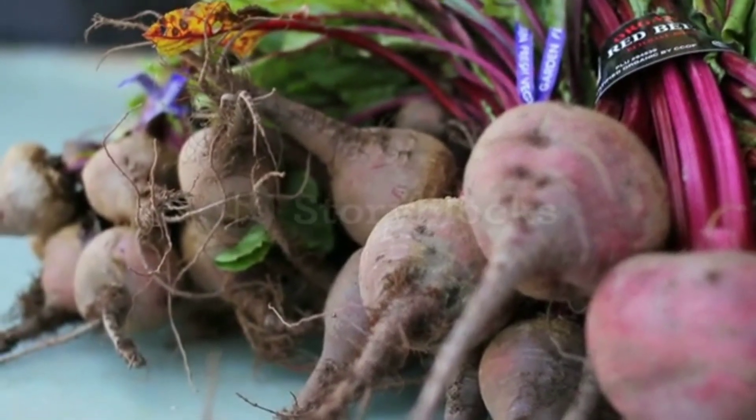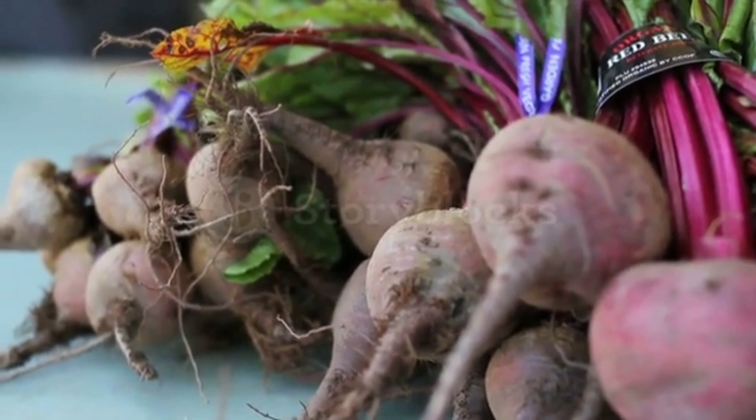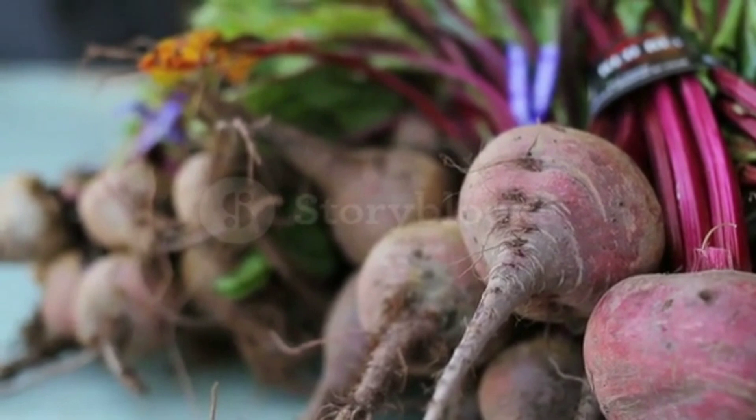Beets. Beets are rich in nitrates, which are converted to nitric oxide in the body. Nitric oxide helps to dilate blood vessels, improve blood flow, and reduce blood pressure.